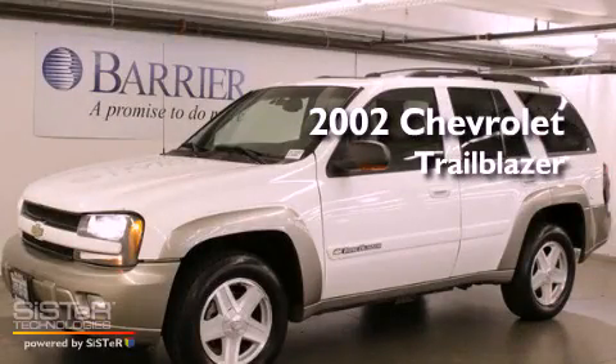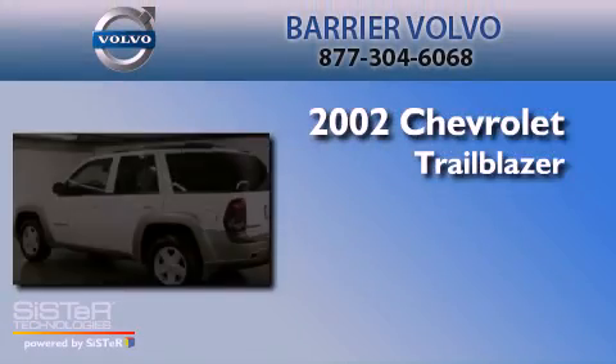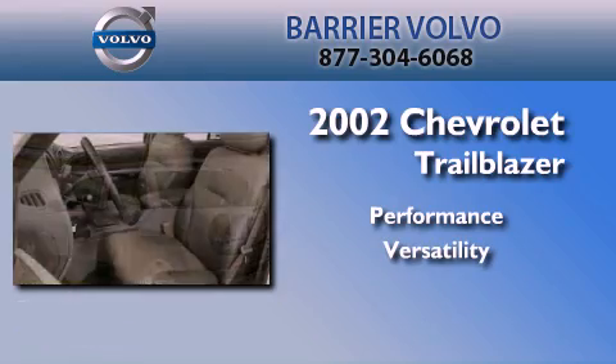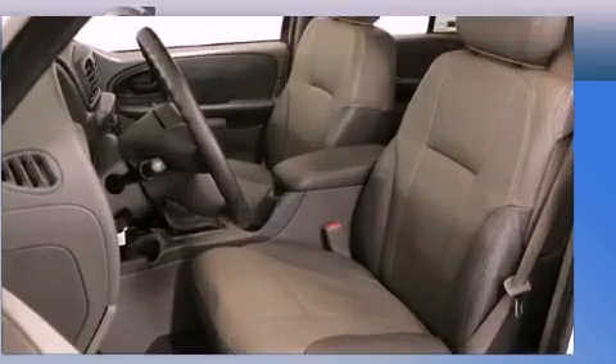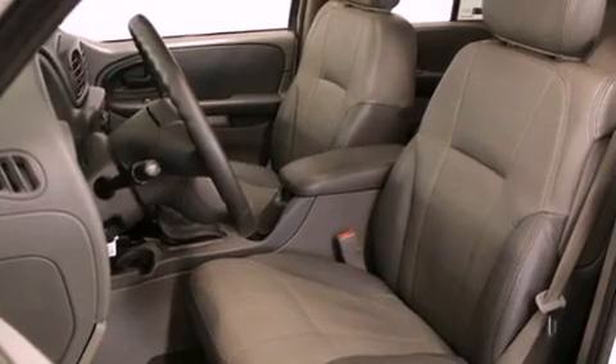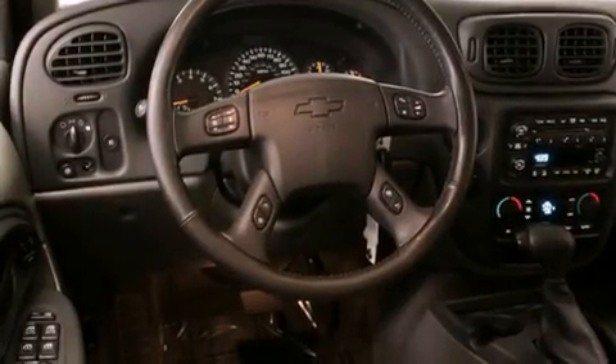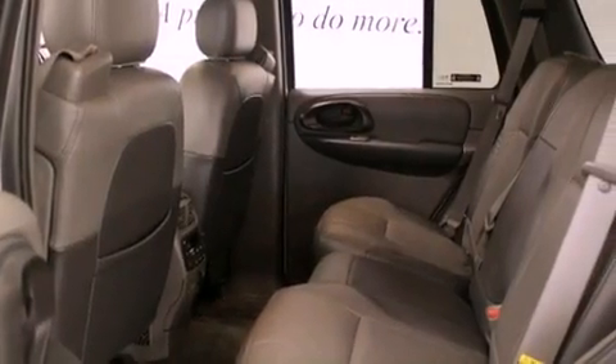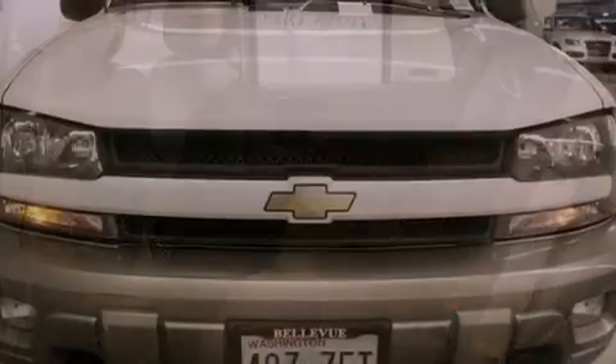This is a 2002 Chevrolet Trailblazer. Its top features include a multi-link front suspension, heated seats, a Bose stereo system, aluminum wheels, and a sunroof that enables you to fill the cabin with fresh air at the push of a button.